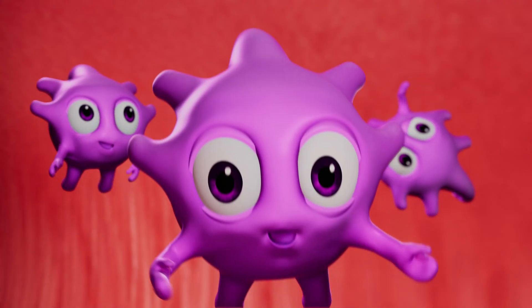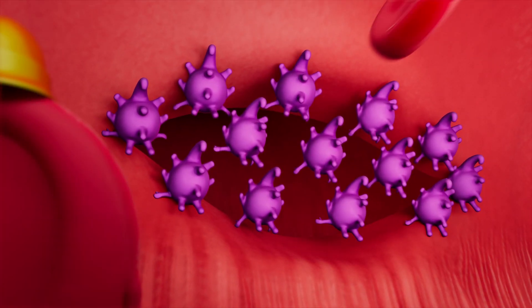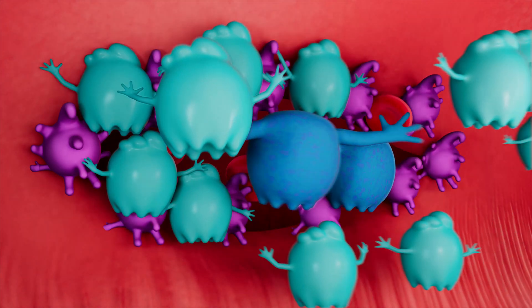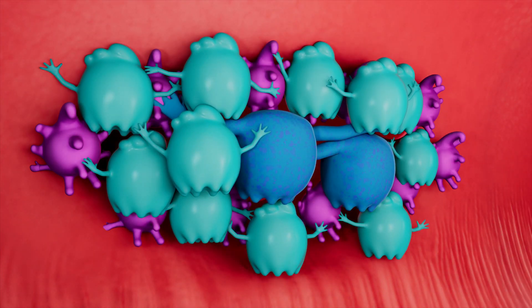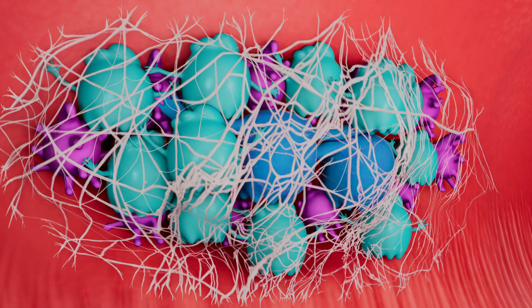Sticky platelets are the first to show up and rush in to stop the bleeding. But platelets can't fix it alone. They need clotting factors to help make a strong clot. Clotting factors join to form a strong mesh made out of something called fibrin. This is what the final clot is made of.